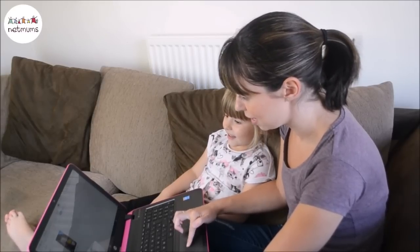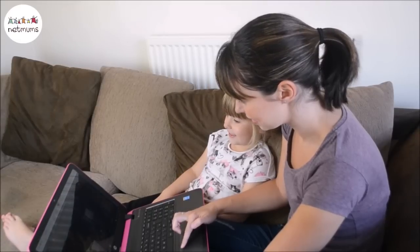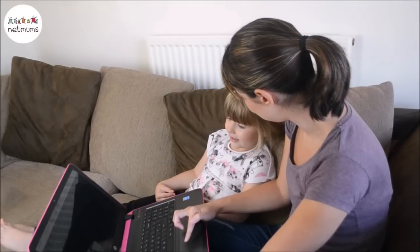And now if we just click on Library, look what's there — Beauty and the Beast! And we can play it straight from Mummy's laptop. Is that really cool? Yep.